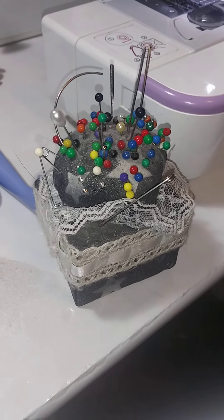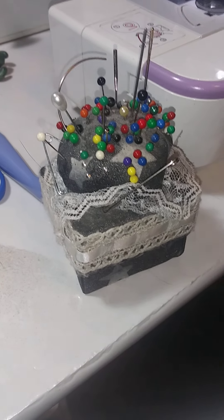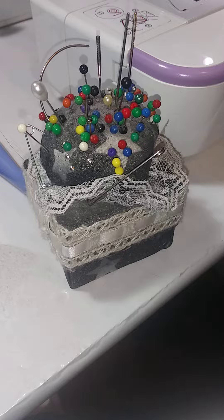Hi! I made this pin cushion a long time ago, and my grandson and I were sewing here the other day. I have a little cat named Emma.